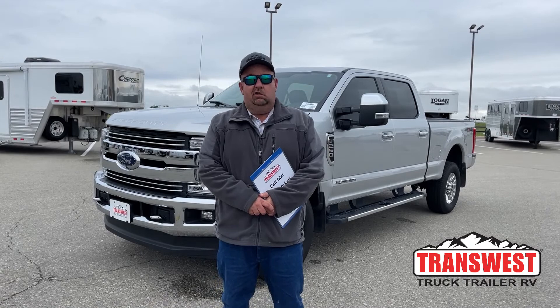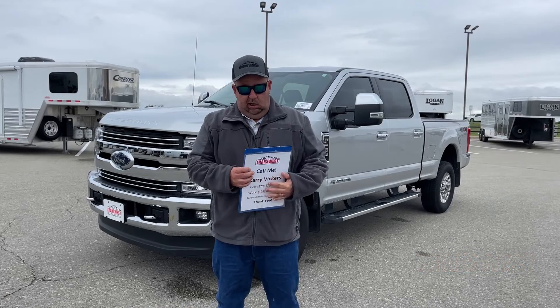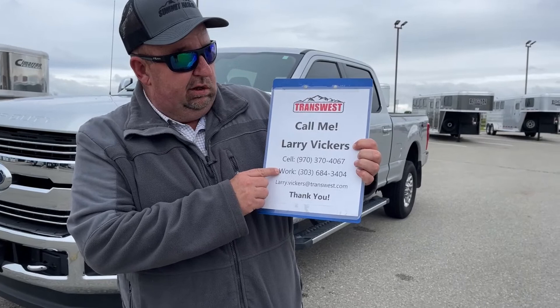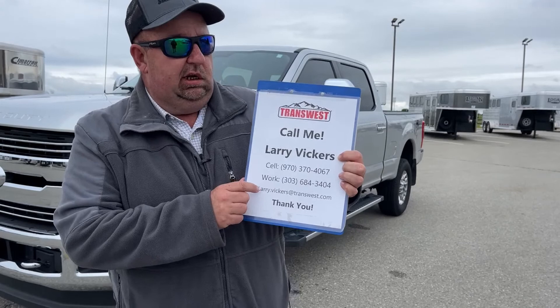Good morning everyone and welcome to TransWest Truck Trailer RV. We're located in Frederick, Colorado, about a half an hour north of Denver. My name is Larry Vickers. To get a hold of me you can call my cell phone number 970-370-4067, work extension 303-684-3404, or email me at larry.vickers@transwest.com.